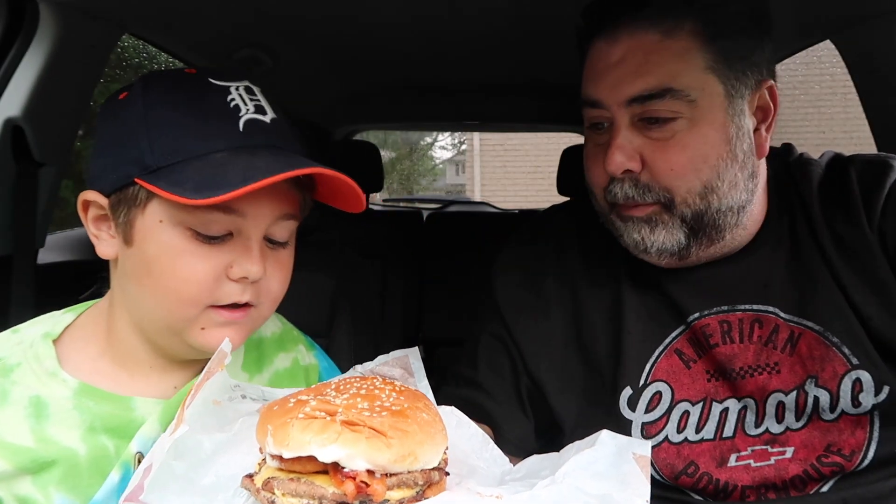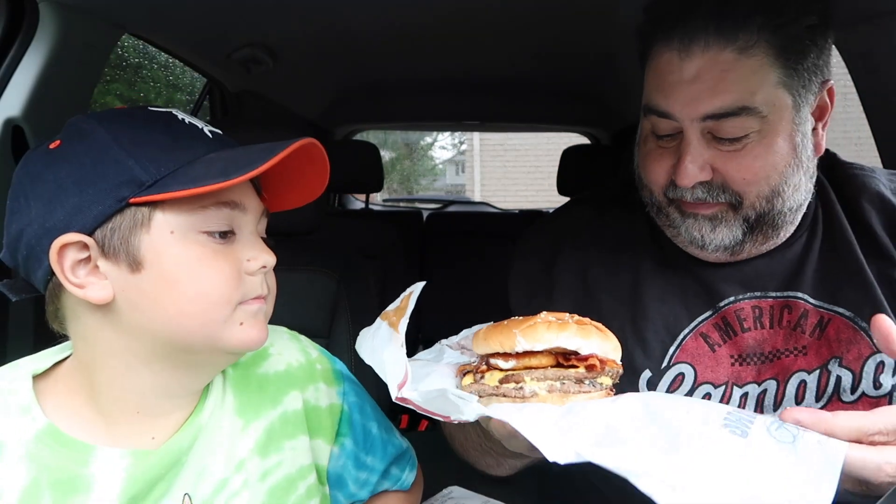You can get a hint of the barbecue sauce immediately when you open this up. It's going to be a messy burger, but it smells so good. We've been doing a lot of Burger King recently, and that's only because Burger King's been coming out with these unique sandwiches like this. Thank you, Burger King.